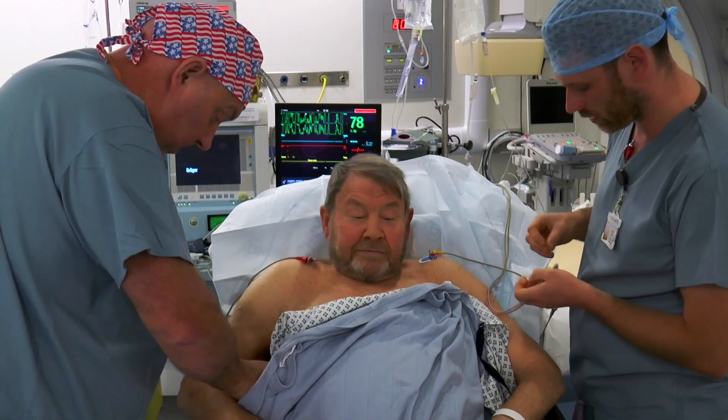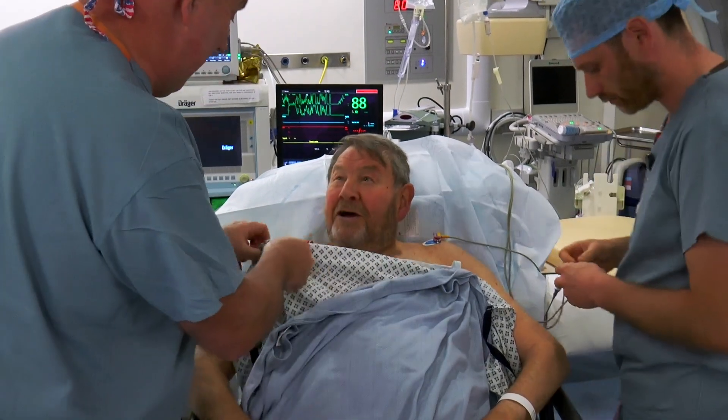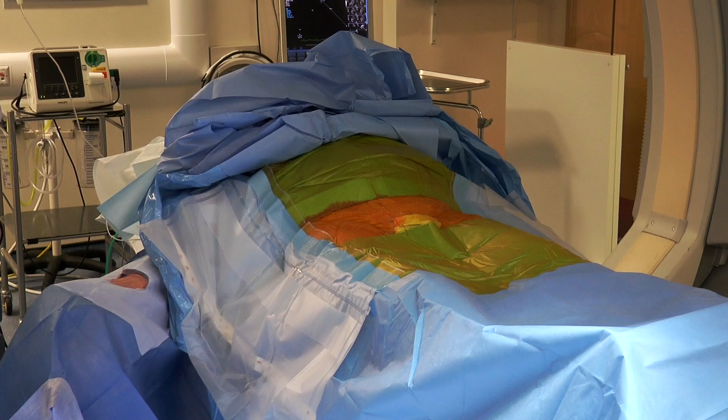The staff will spend some time making sure you are comfortable on the bed, and then stickers will be placed on your body in order to monitor your heart rhythm. A special cleaning solution will be wiped over the surface of your skin from the chest down to the groin area, to make sure the skin is clean before covering you with a blue sterile sheet.